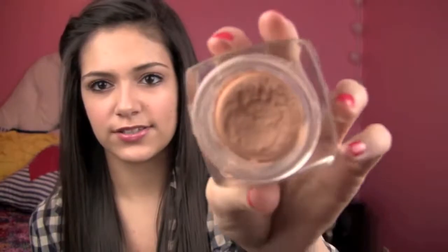It comes in like this glass container and I got mine at Target. It kind of just looks like a souffle pretty much. Mine is in the shade Nude Beige and I tried this out for the first time with like a little buffing brush and I buffed it into my skin and it looks so amazing.